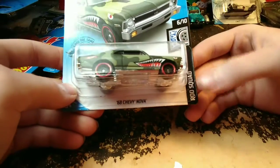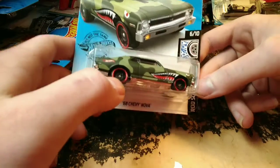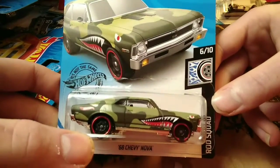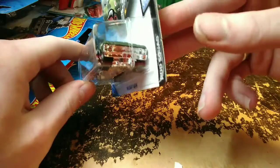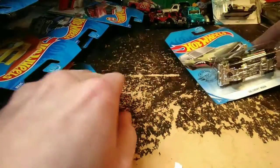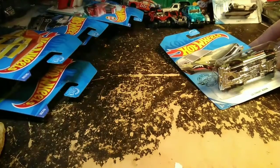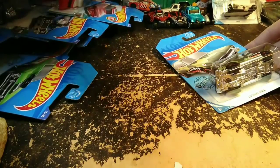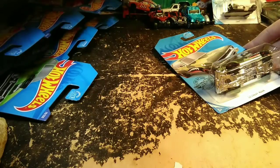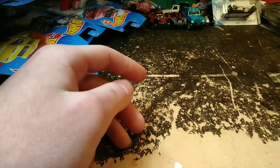From the Rod Squad series we have the 68 Chevy Nova with a kind of fighter jet style paint job. This is a really cool car and I bet I bought two of those — we'll open the other one later.